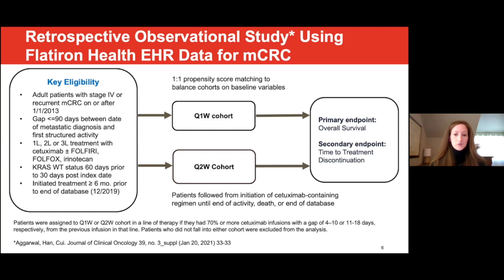One-to-one propensity score matching was used to balance the two cohorts according to baseline clinical and demographic variables. Propensity scores were generated for the line-agnostic overall population as well as separately for each line of therapy. Patients were followed from the initiation date of the cetuximab-containing regimen until end of activity, death, or end of the database. The primary endpoint was overall survival, and the secondary endpoint was time to treatment discontinuation.